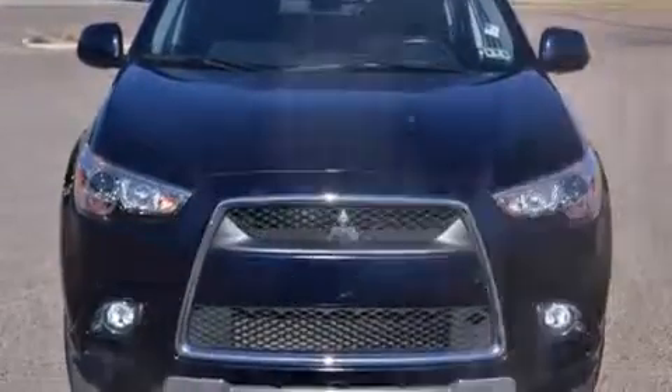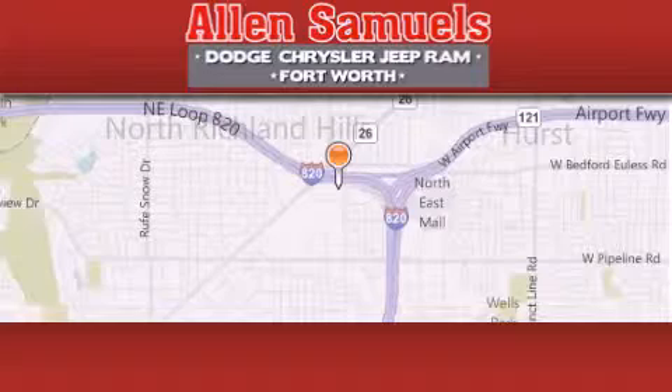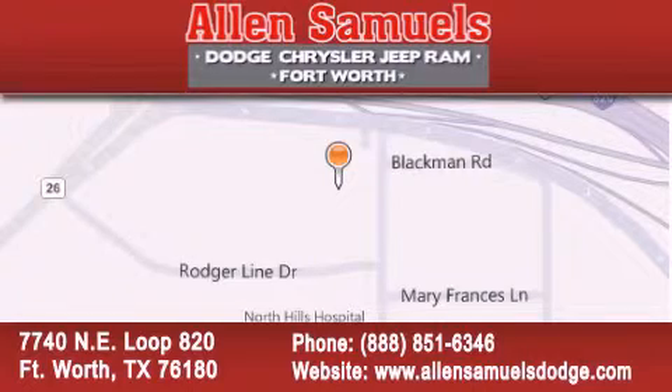Contact us today and schedule your opportunity to see this automobile in person. Allen Samuels Dodge Hyundai is located at 7740 Northeast Loop 820 in Fort Worth. Our goal is to exceed all of your expectations to ensure that you'll return for future visits.